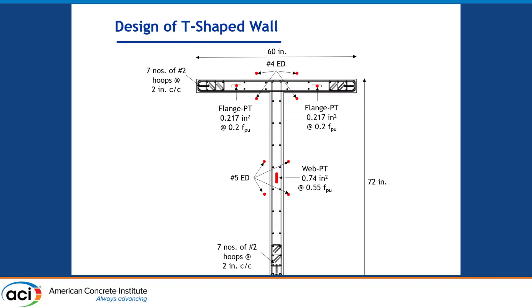This is the plan view of the confined region of our test specimen. The length along the flange of the wall was 5 feet, and the length along the web of the specimen was 6 feet. As you can see, the corners in the flange and the web were confined and met ACI 318-19 recommendations. We also used shear and longitudinal reinforcement to satisfy ACI 318-19 requirements.